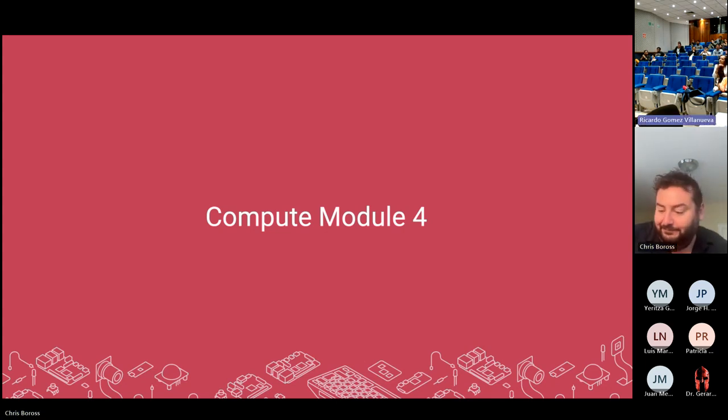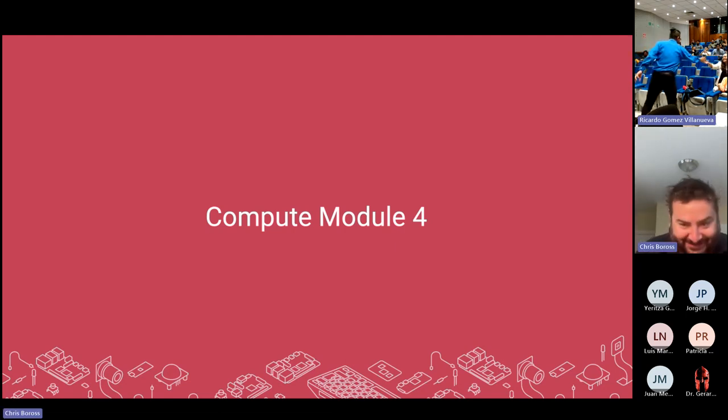The host added that there's a huge community around Raspberry Pi, and Element 14 is one of the biggest communities in the world for finding information. Chris confirmed, and then asked if there are any more questions on Pi 5 before moving on.